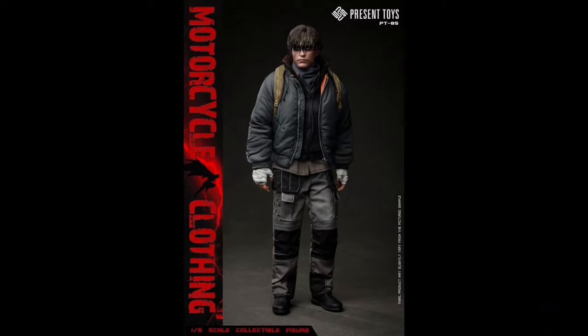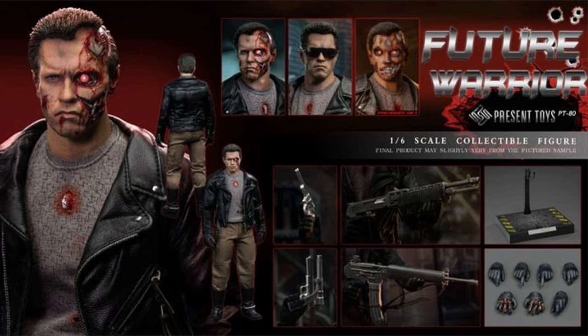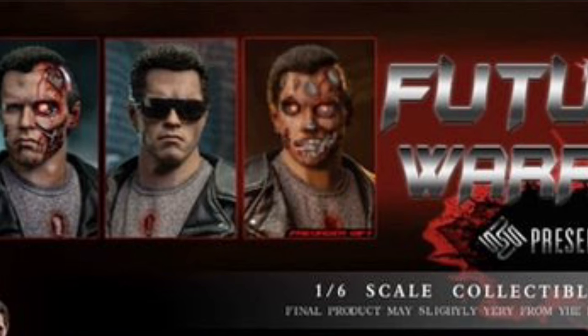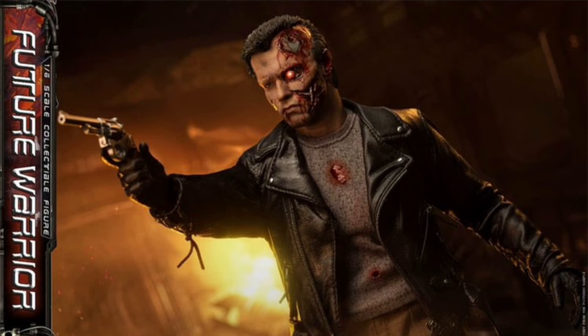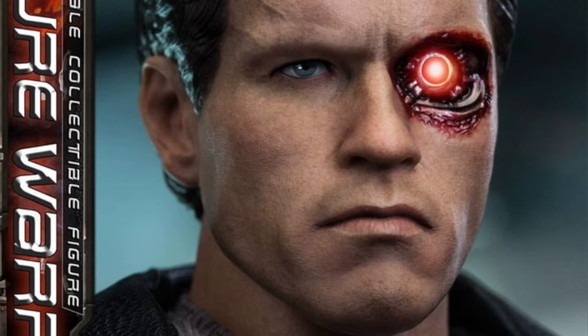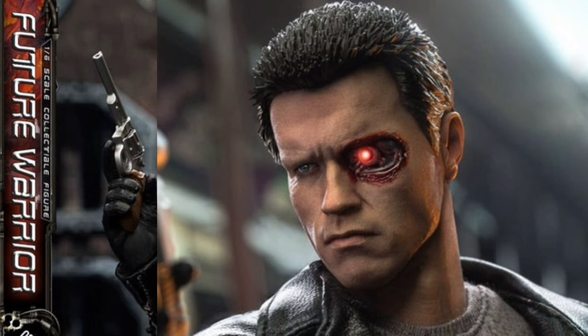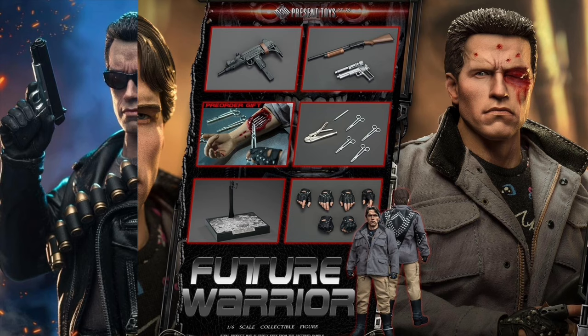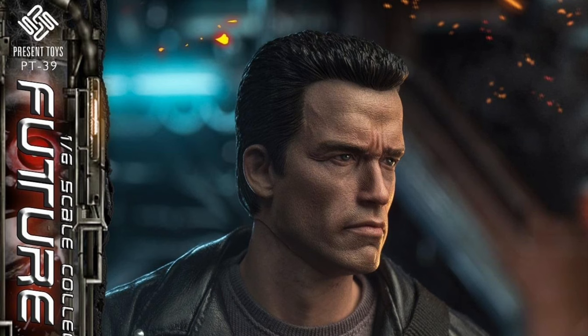Present Toys Future Warrior — Quarter 4 of 2024 and $210. Of course it's Arnold from The Terminator. You get two head sculpts, including a pre-order bonus sculpt that's battle damaged, though they don't show many photos of it. The head sculpts look really freaking nice with the robotic pieces coming through. Not sure if there's an LED feature. This one has a real leather jacket, and they've already made a couple Future Warriors — hopefully they'll make more characters too.